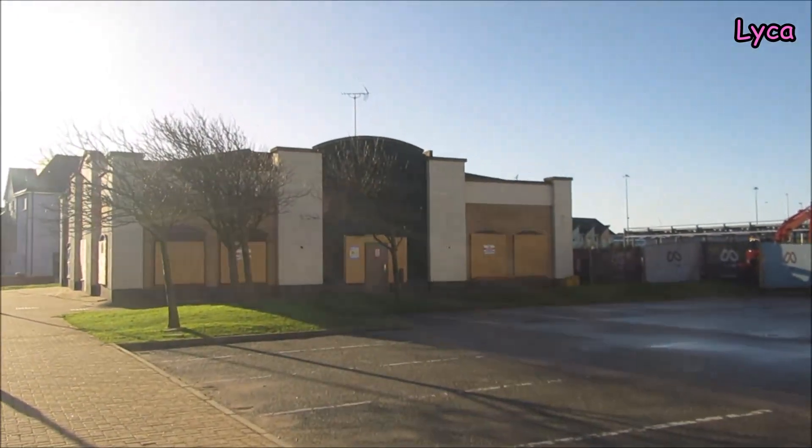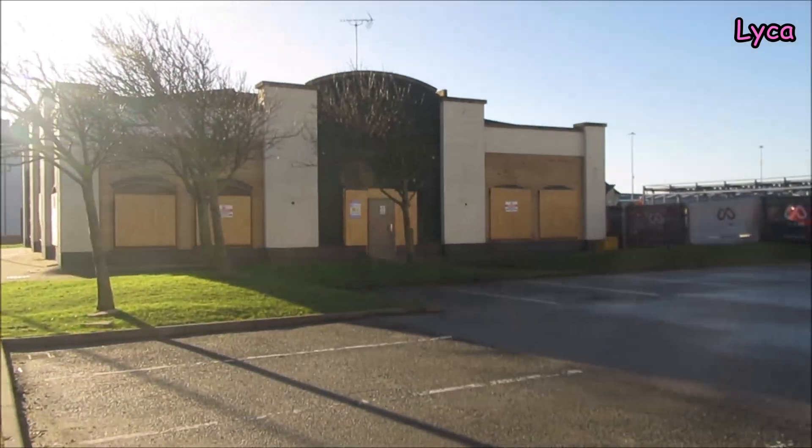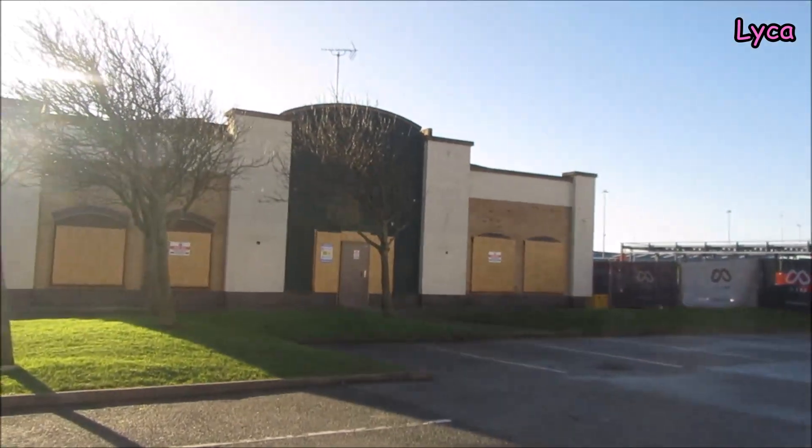Frankie and Benny's — people have said that's opening up again, but other people have also said it's not opening up again, so I don't know about that one yet.